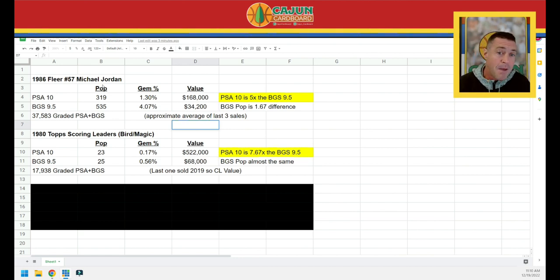The same comparison applies to the Bird/Magic card. The Bird/Magic PSA 10 you see sell once or twice a year, and the BGS 9.5 you almost never see sell, so it's a little different comparison — we had to do a little bit of estimating. With the Jordan Fleer, no problem at all — we see PSA 10s and BGS 9.5s sell too often. So I've got those two most iconic basketball cards ever produced.